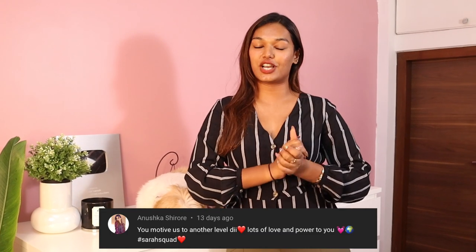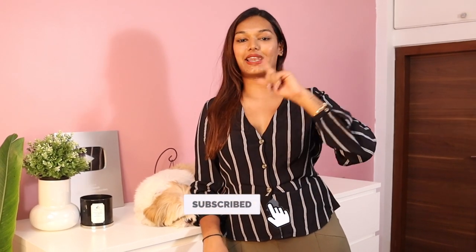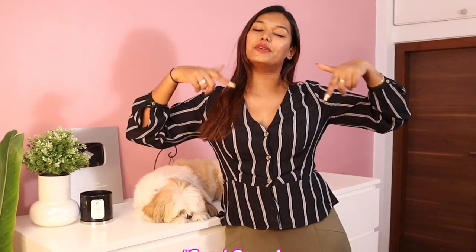If you liked this video, don't forget to give it a big thumbs up! Today's Sara Squad shoutout goes to Anushka — thank you so much for watching and supporting my channel. If you want to be a part of the next Sara Squad shoutout, you know what to do: hit that subscribe button, hit the bell icon right next to it, and leave a comment down below with hashtag Sara Squad for a chance to be featured. I will see you guys very soon in another video — bye guys, love you!